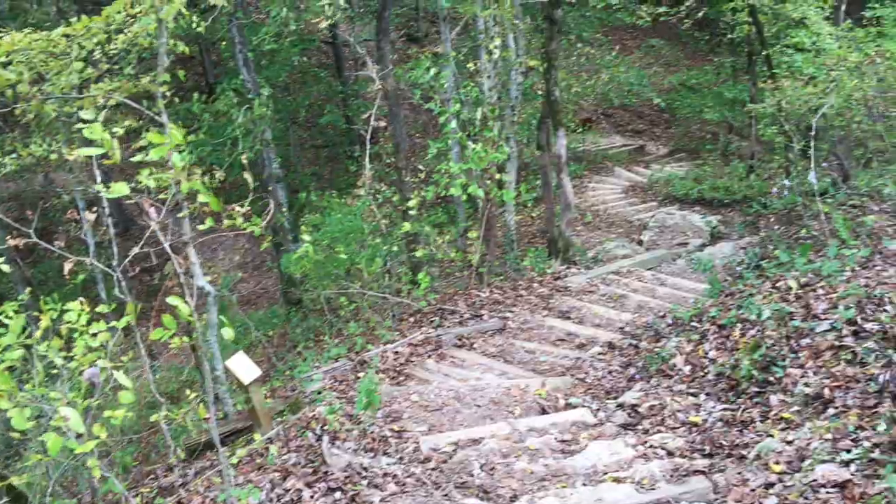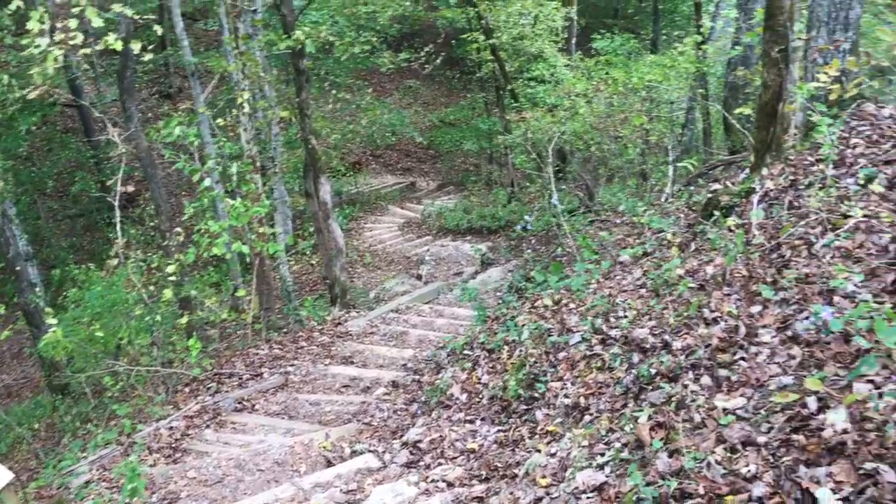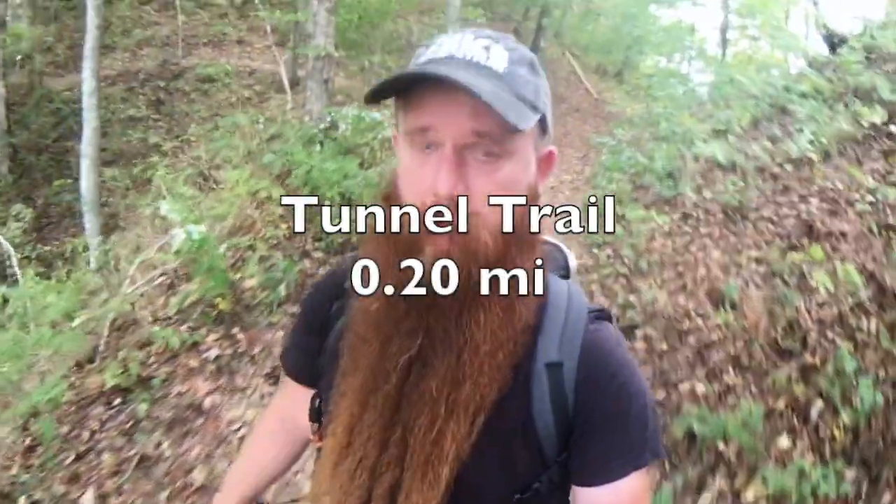We're going to hike back down. There are a couple other little short things I want to show you. Now that I'm down the hill, I'm going to walk past that trail. We've got two options over here, and now it's time for the Tunnel Trail.